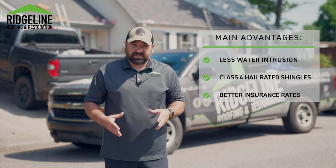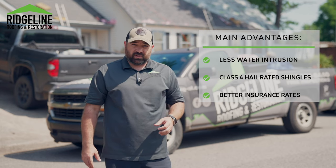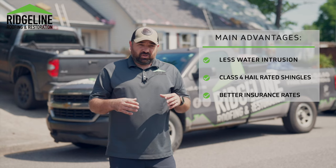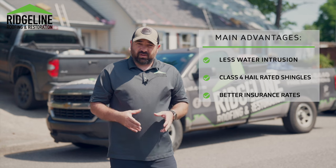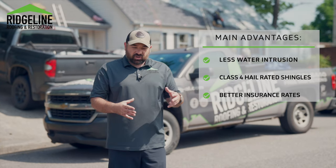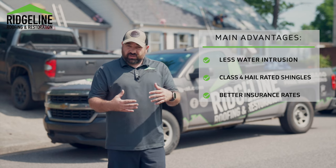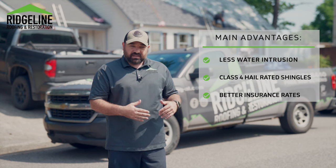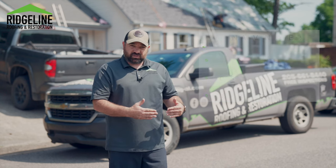The other benefit is the class four hail rated shingle. With it becoming more and more common in the area with small hail storms in our springtime, you're going to have the peace of mind that your roof is not affected by the small hail because you have installed the class four hail shingle. Also, once you get the system put on, most insurance companies will give you a discount on your homeowners insurance due to the fact that you have a fortified, certified roof installed.